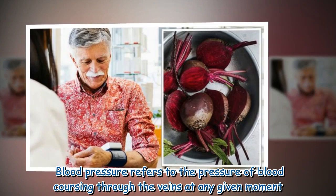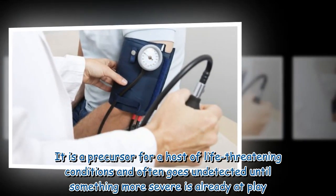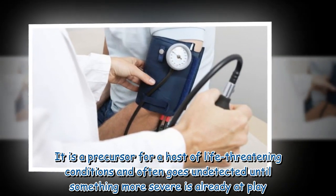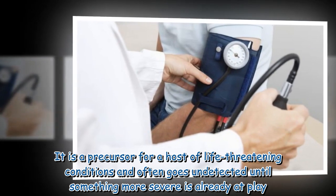Blood pressure refers to the pressure of blood coursing through the veins at any given moment. It is a precursor for a host of life-threatening conditions and often goes undetected until something more severe is already at play.